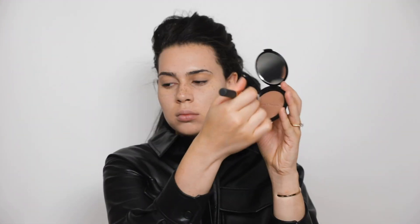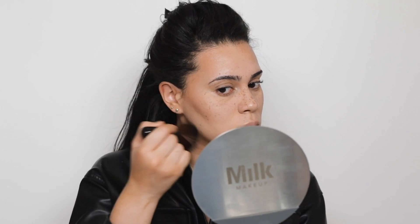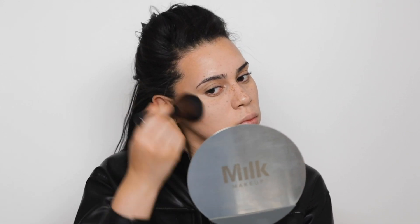For bronzer I'm using this one by Bare Minerals, applying it generously all over the face. I put a little bit on the neck as well just to give me a little tan — it is wintertime and I am super, super pale right now.